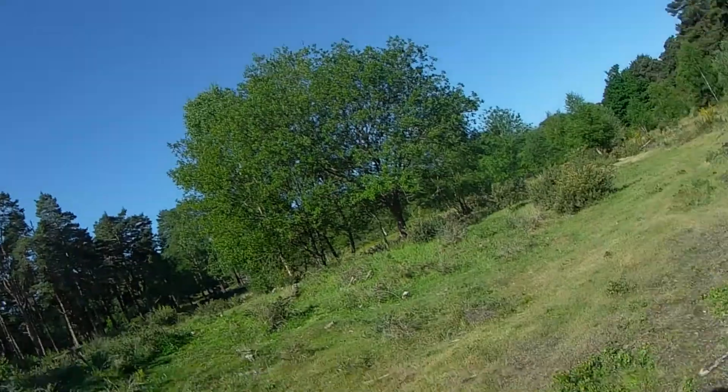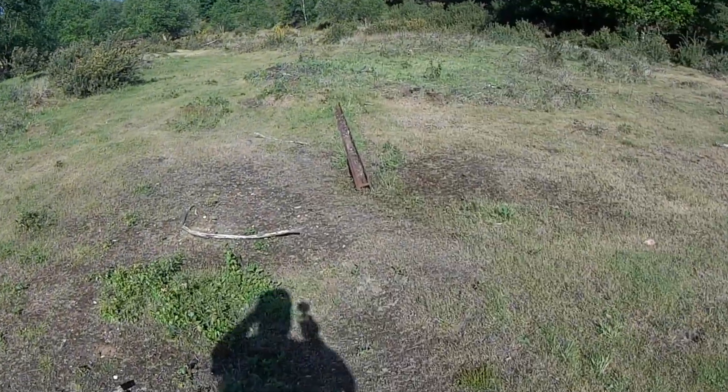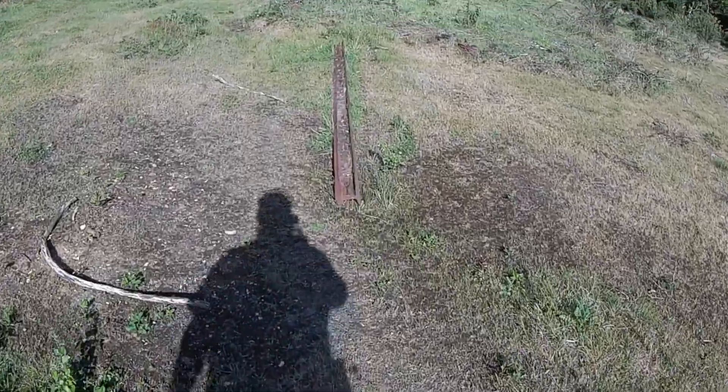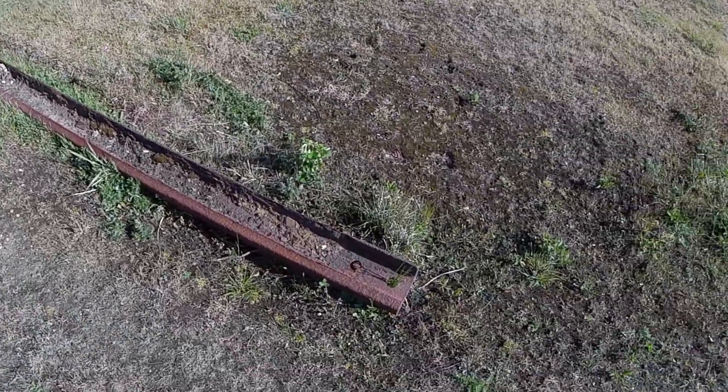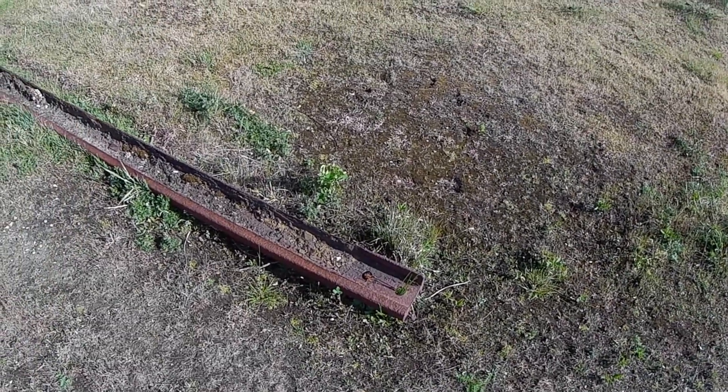We've just arrived in the yard. Looking down in that direction is where the sidings are running, and that way is where they would have come in from Longmoor Station - or Longmoor Goods Yard as I say; the station's further across. But the first thing we've found as soon as we arrived is this. It looks like we're in luck - a nice piece of rail. So that's a good sign.